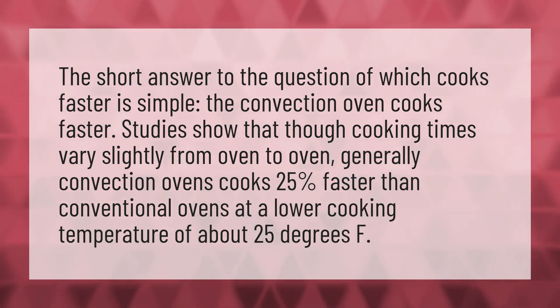The short answer to the question of which cooks faster is simple: the convection oven cooks faster. Studies show that though cooking times vary slightly from oven to oven, generally convection ovens cook 25% faster than conventional ovens at a lower cooking temperature of about 25 degrees F.